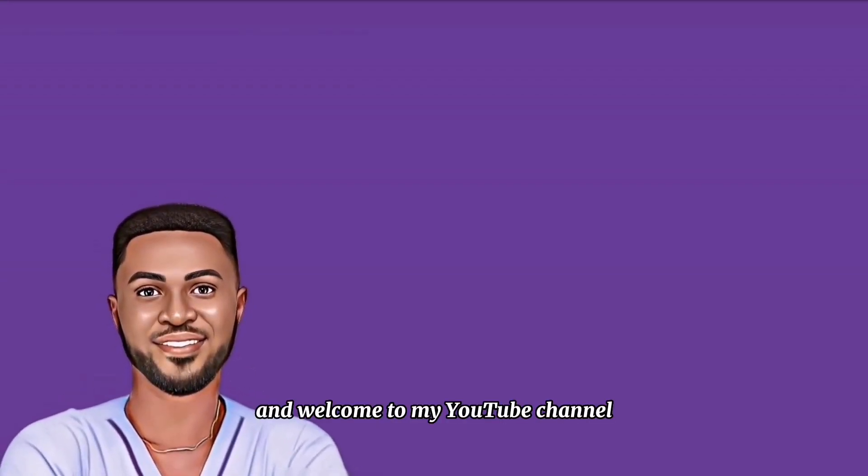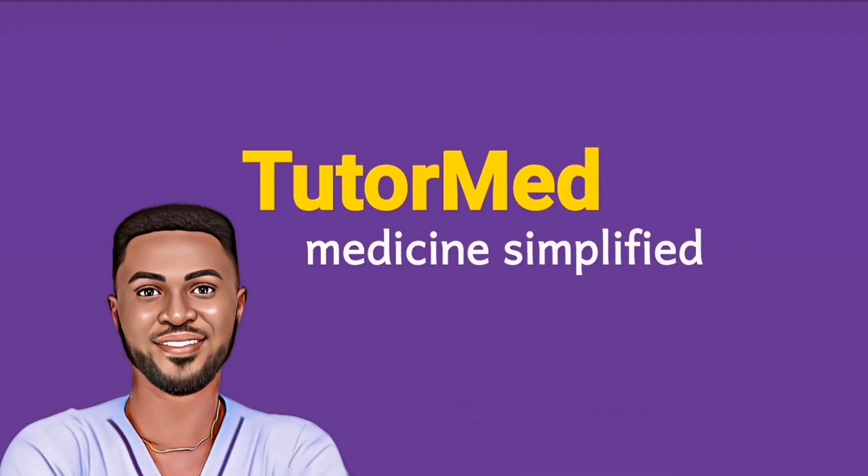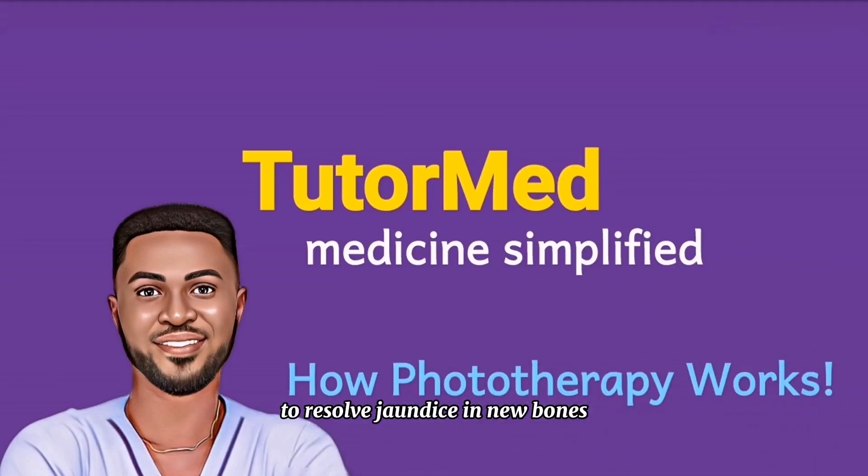Hi everyone, Dr. Kofi here and welcome to my YouTube channel TutorMed, where everything medicine is simplified. In today's video, we want to discuss how phototherapy works to resolve jaundice in newborns. We will discuss the science behind phototherapy and some complications of phototherapy. Kindly support this channel by liking, sharing, and subscribing. Alright everyone, grab your notepads and let's begin.